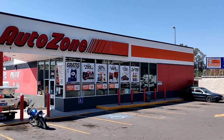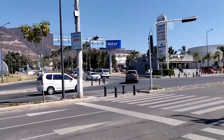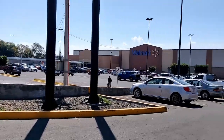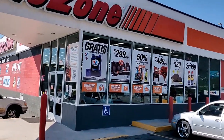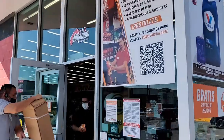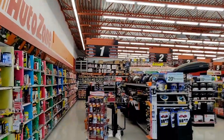All right, so let's go inside. This is inside of the Mexican AutoZone.